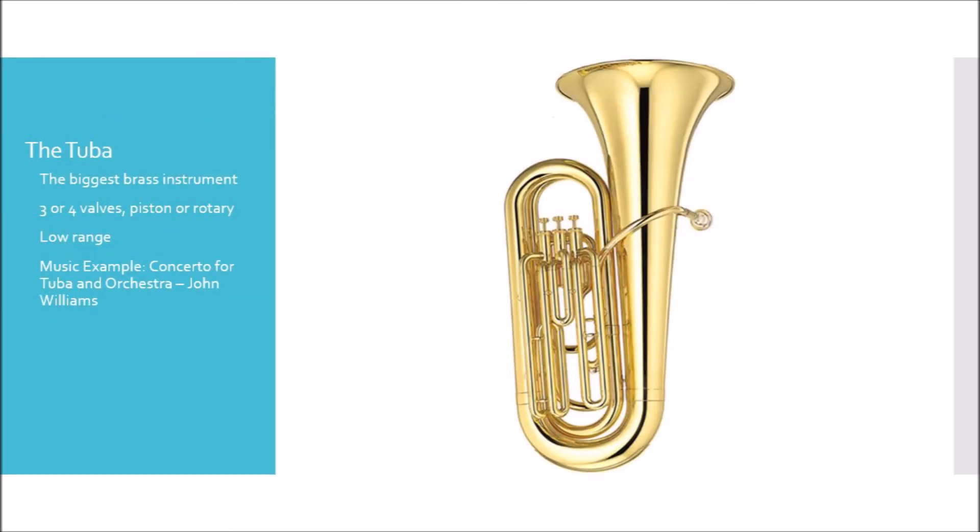The final instrument in the brass family that we're going to talk about today is the tuba. The tuba is the largest brass instrument and also features the largest mouthpiece. The tuba can have three or four valves and either be piston or rotary depending on the manufacturer. The tuba has the lowest range of all the brass instruments, and the music example we're going to hear today is the Concerto for Tuba and Orchestra by John Williams.